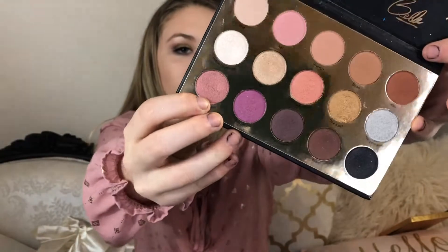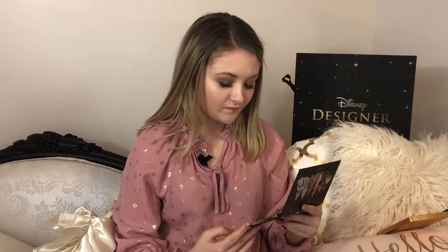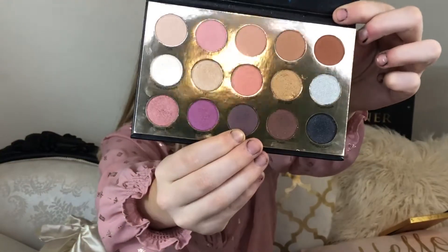I only have one con for the palette: there isn't a big variety of mattes — there are only five mattes and that's not enough for me. For the pros, they're really easy to blend and they have really good pigment. It is a really pretty palette and I like all the colors in it. I like the creative color names — like Enchanted Rose, which is red and sparkly. I really liked how they thought outside the box, like for Thingamabob I wouldn't have thought of silver, and for Magic Carpet I wouldn't have thought of such a dark purple either, but I like it.